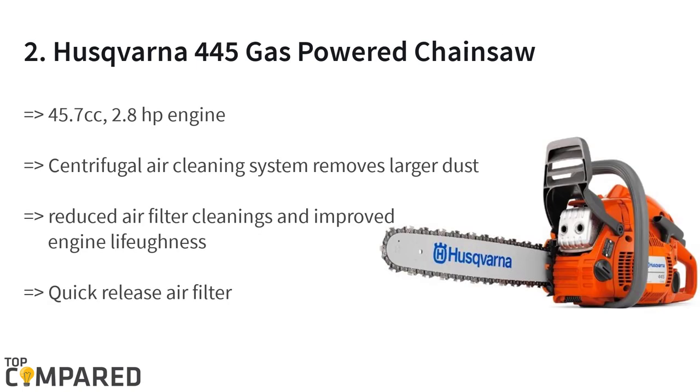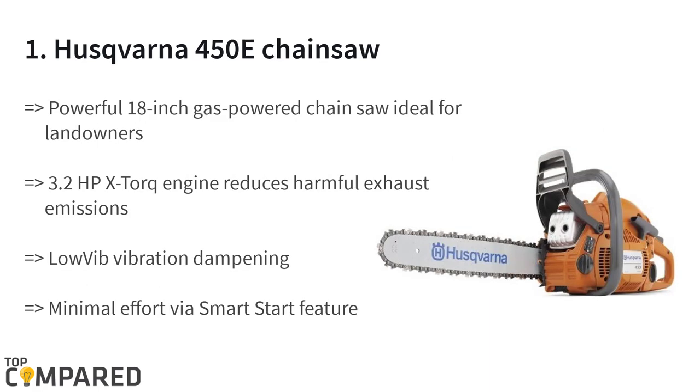The second product on the list is the Husqvarna 445 gas-powered chainsaw. The chainsaw gets a two-stroke gas-powered engine with a quick-release air filter. The side-mounted chain tensioner is a one-of-a-kind feature. The chainsaw gets a 45.7cc and 2.8 horsepower engine for easy handling and working. The low fuel consumption and the fuel consumption display are the highlights.